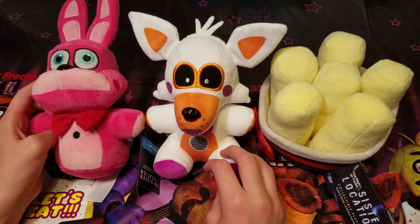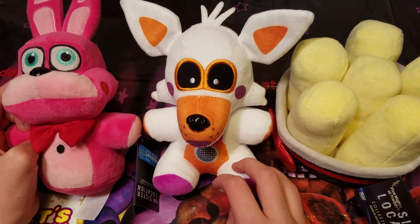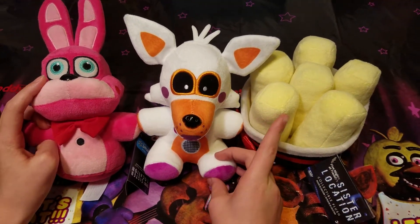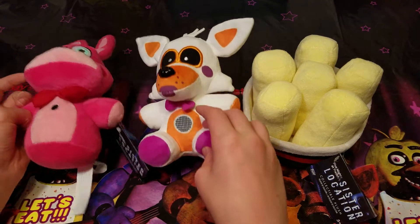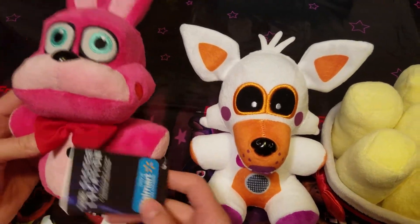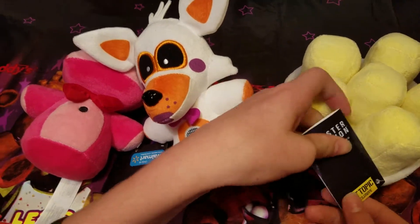Hey guys, today we're checking out some rare Five Nights at Freddy's location plushies. We got Bonette, Lulbit, and Exotic Butters. This is a Walmart exclusive, and this is a Hot Topic exclusive.